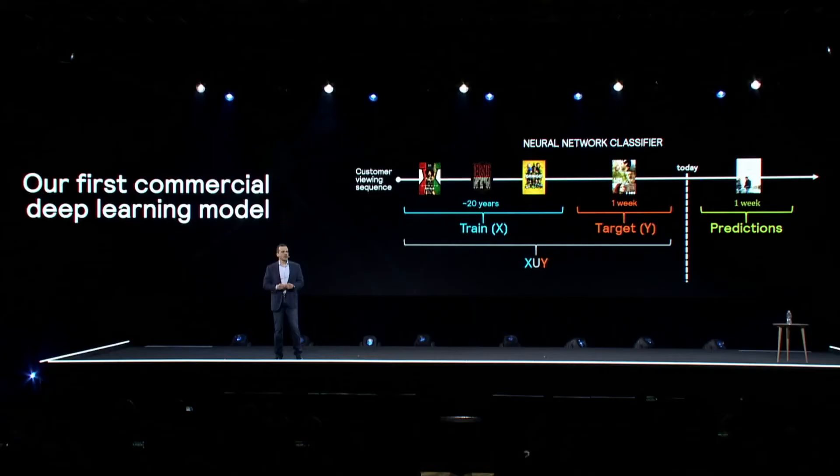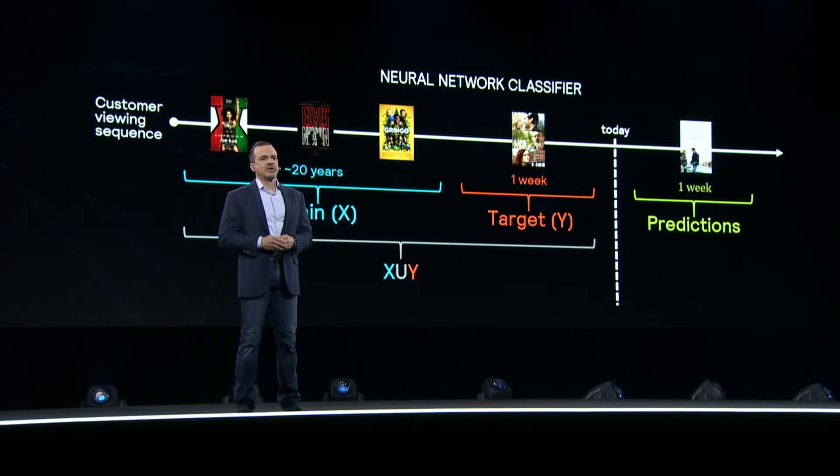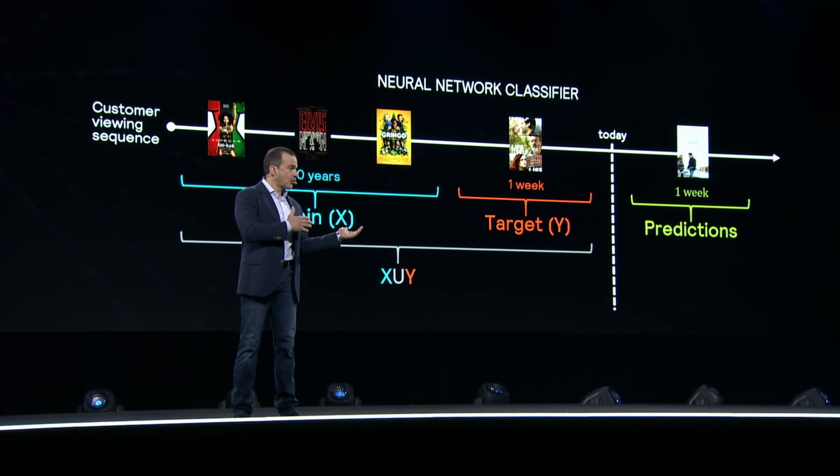We developed a new model for recommendations using multi-layer neural networks for classification. We trained the model using a loss function for predicting what customers wanted to watch in the next week. What you see on the screen is the formulation behind the model. We took historical movies that customers were watching in order to predict the movie a customer wanted to watch next week.